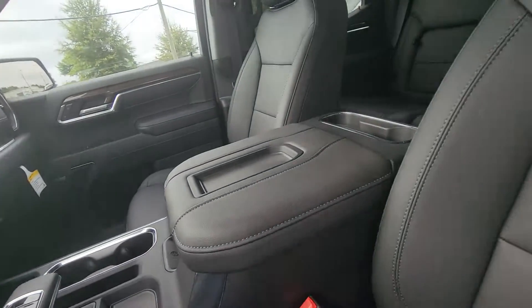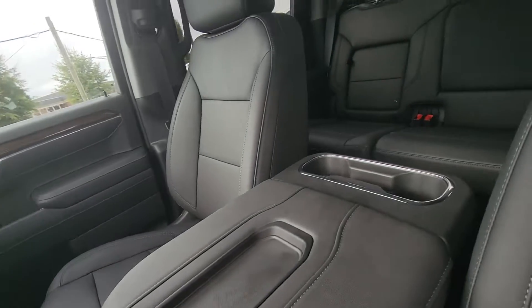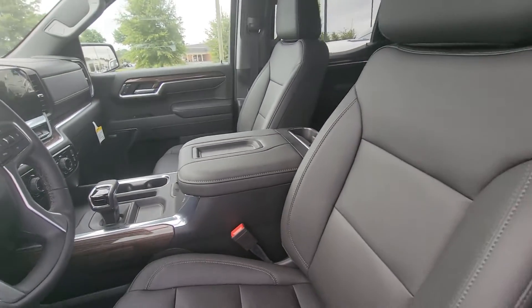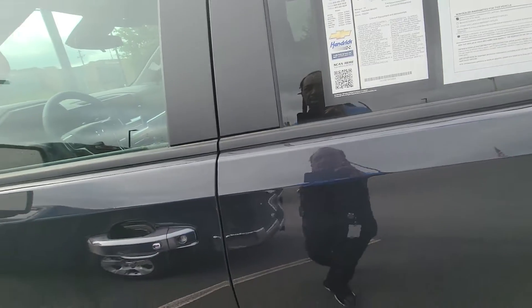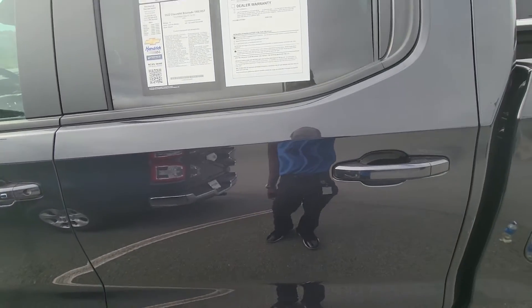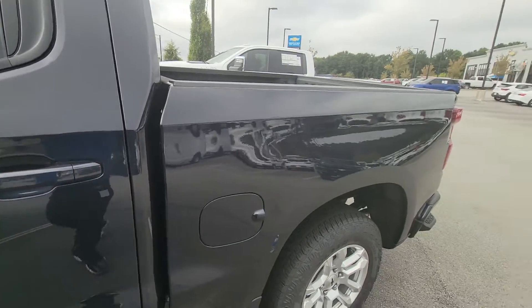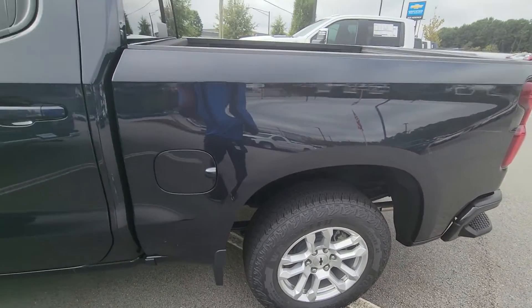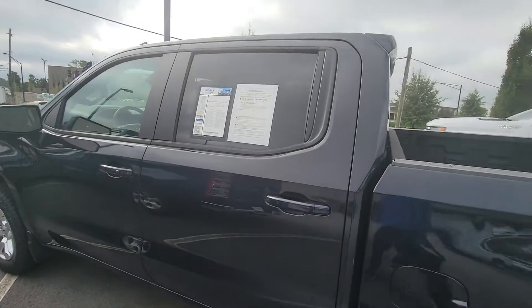It's a great vehicle. I'd love to invite you in and show you more and let you take a full test drive. So this is my short video of the Silverado 1500 RST package, turbocharged diesel, 6.3 liter. I hope you enjoy the video, thank you.